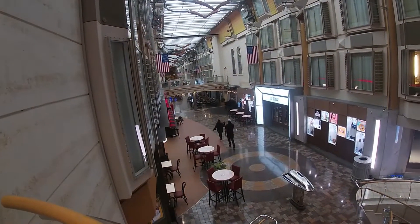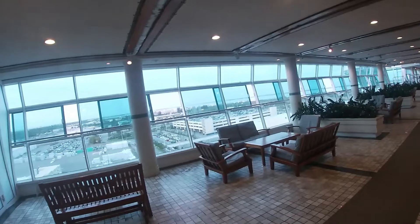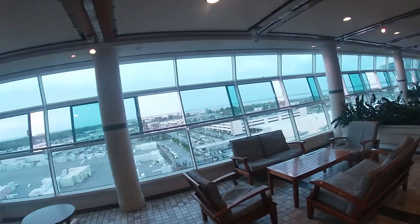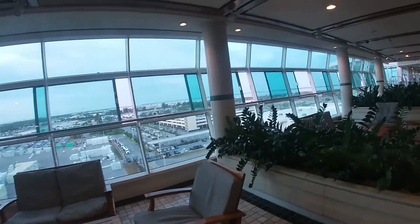Bye, Royal Promenade. On to breakfast. Look at those cars on that top deck. Back to where we started — see if we can see our car.